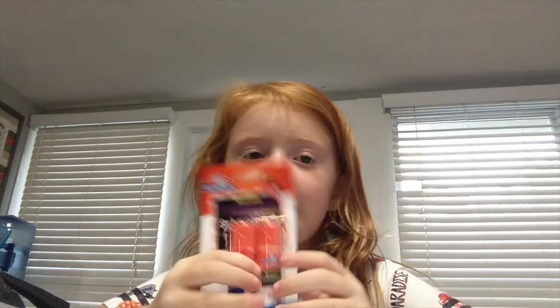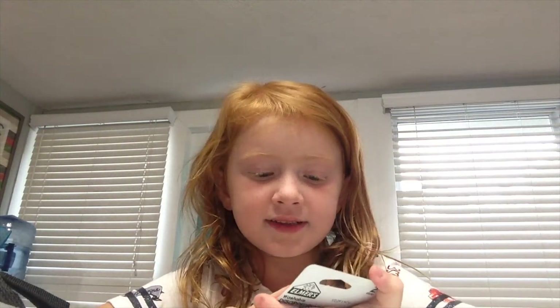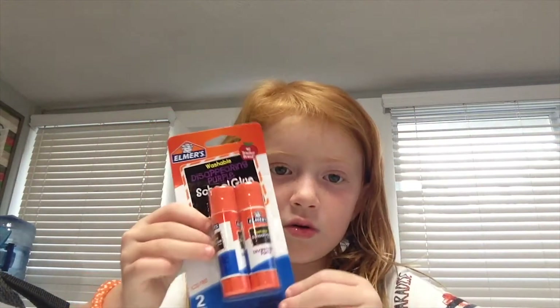Next we have of course glue sticks. You can stick stuff with them. I have this pack — it's Elmer's glue. Yeah, Elmer's glue, perfect for school. Big thumbs up!